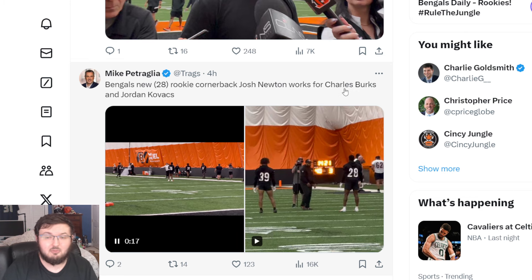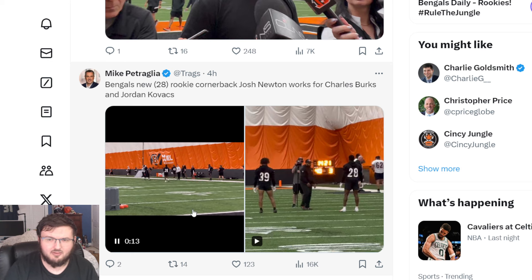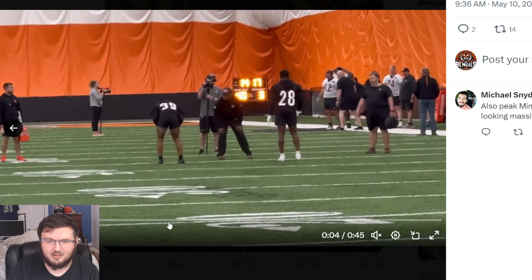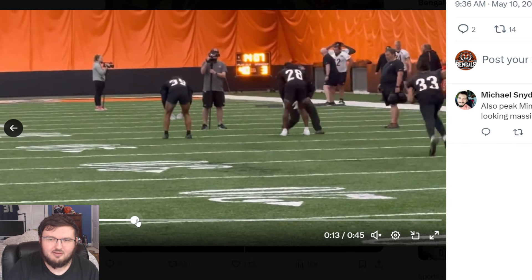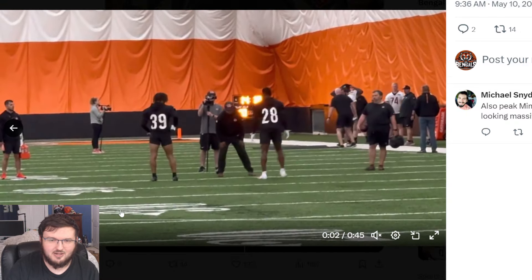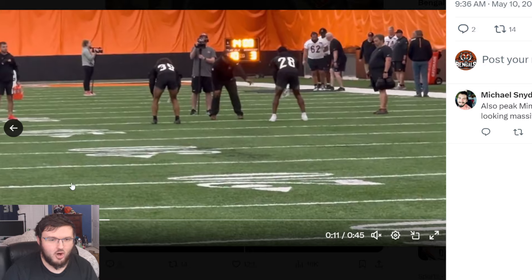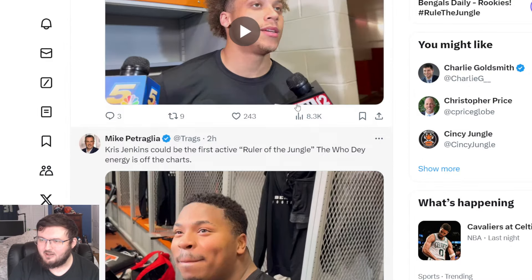Josh Newton works out with Charles Burks and Jordan Kavaks. Number 33 is just going around in circles here — and it's kind of a jump scare. You're looking at 28, you're looking at 39, and out of nowhere, 33. It's not like intense workouts; they're not going out there going crazy. But I'm still very excited.